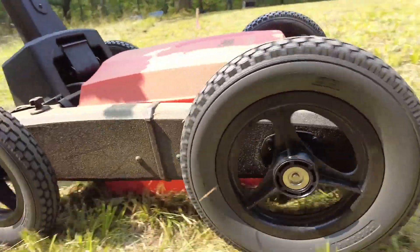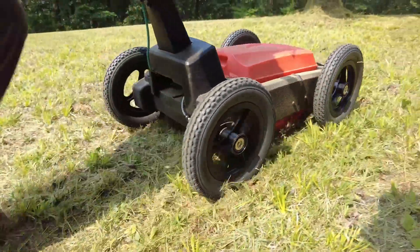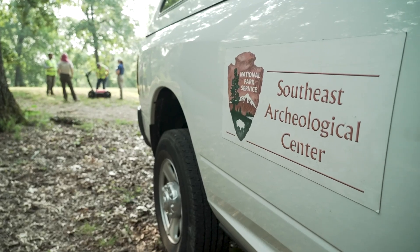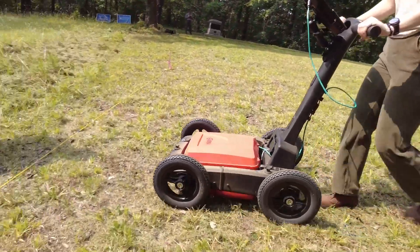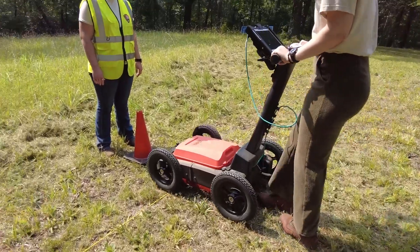Yesterday we were up here on Snodgrass Hill. We were using ground penetrating radar, which was that lawnmower-looking thing that we were pushing. Basically that just sends waves into the ground, and this is an unobtrusive way of finding out what could potentially be in the ground, if there is anything.